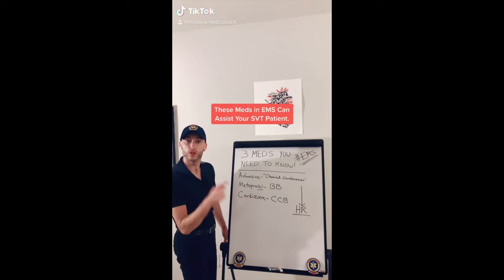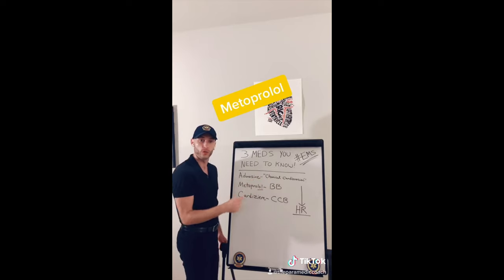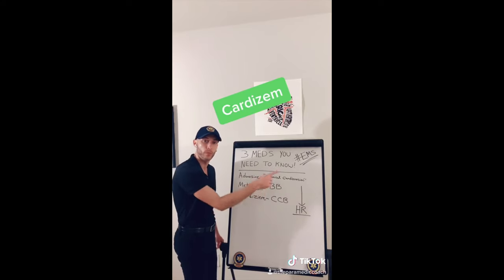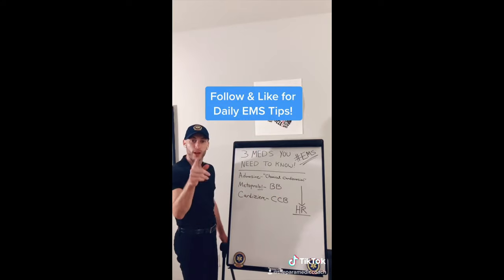Three meds you need to know in EMS: Adenosine — think chemical cardioversion. Metoprolol is a beta blocker, and Cardizem is a calcium channel blocker. That is your SVT treatment.